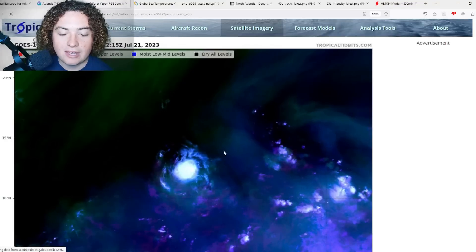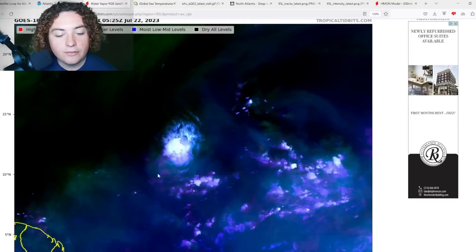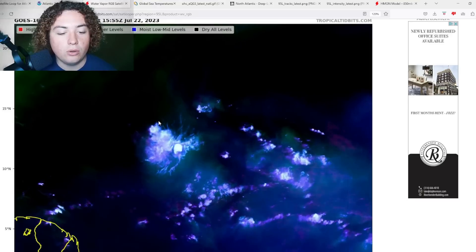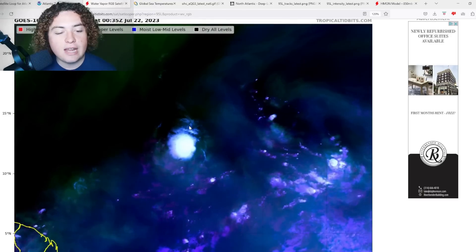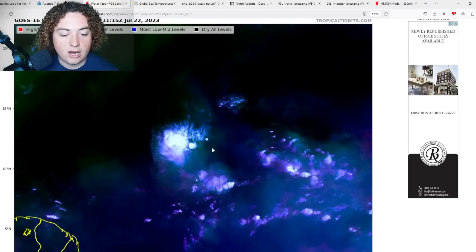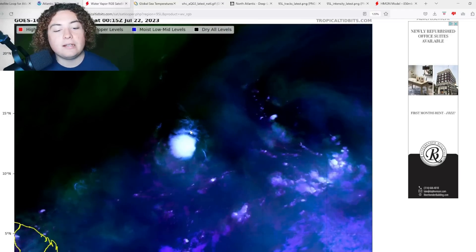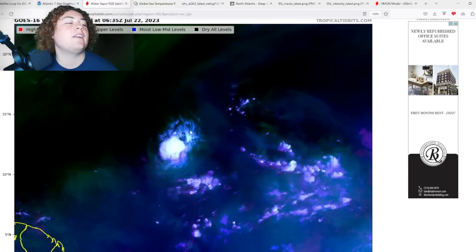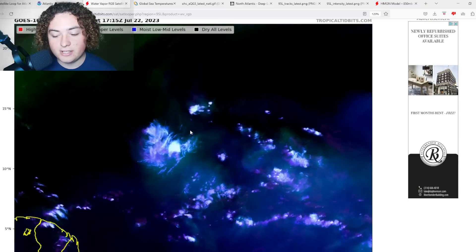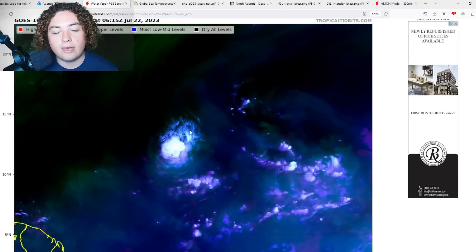Right now it's in a nice moist pocket. That moist band is now pretty much to the north or northeast of the system, so it shouldn't have too many issues with development going forward — there's enough moist air around it and plenty of warm water to work with. It's not the end of the world if it stops organizing right now; it has plenty of time before it gets to the Lesser Antilles, at least two to three more days.